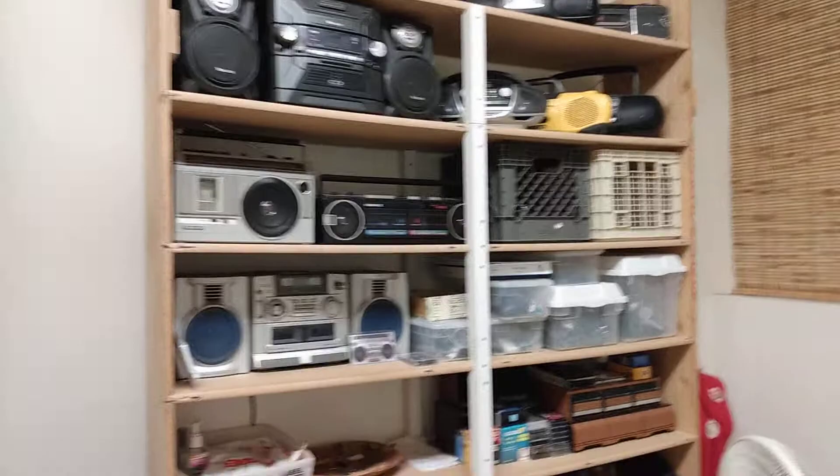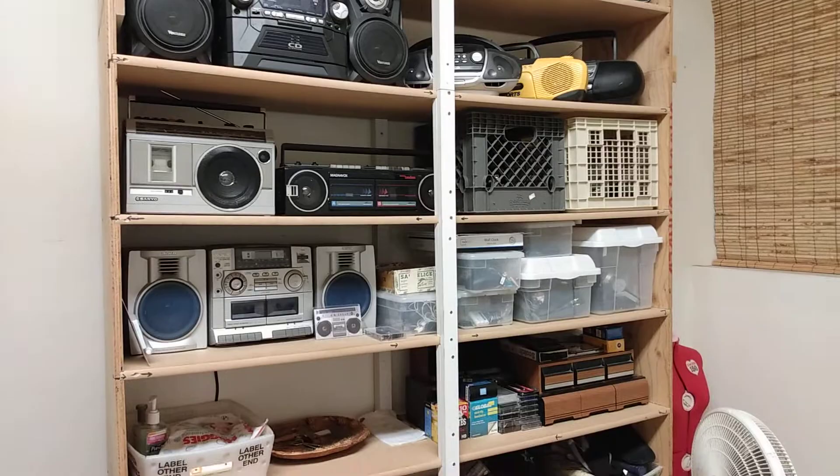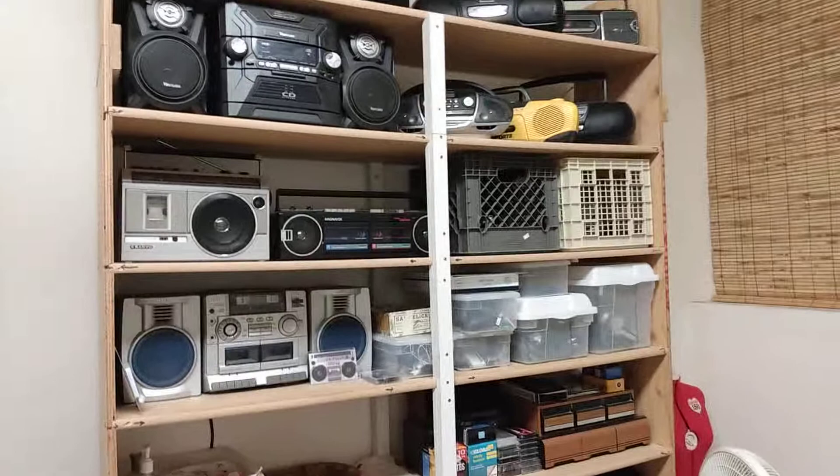Hey YouTubers, here at the shop with Owl's Collectibles, welcome to my channel. Just touching base here on a few things that sold on eBay and pictures taken of items ready to go there as well.